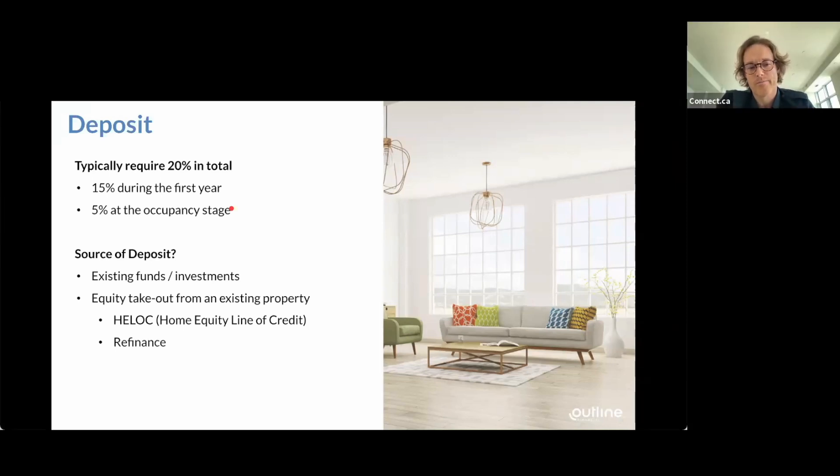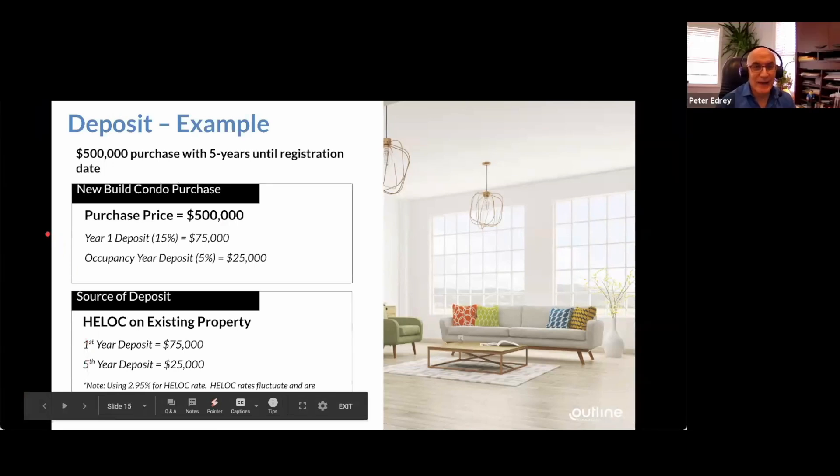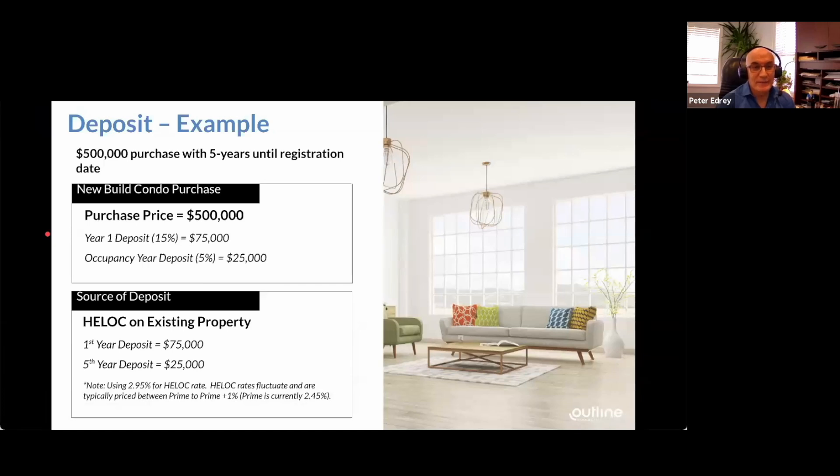The positive thing about borrowing to invest is you're writing off that interest over the period of time until the condo is ready. Most clients actually do not use their own funds. Even if they have money sitting in investments, they'll keep that and take money out of their home equity line of credit, giving them an expense they can use against their income for the next four years while they wait for the condo to be ready. They can actually claim the interest on their personal income tax, lowering their taxable income while investing in more real estate.